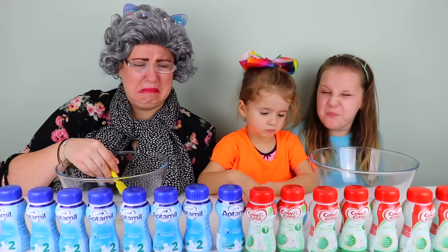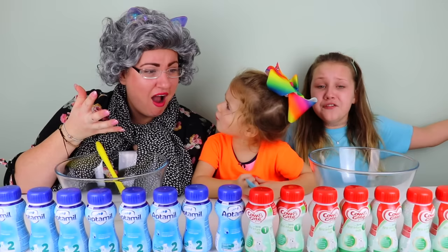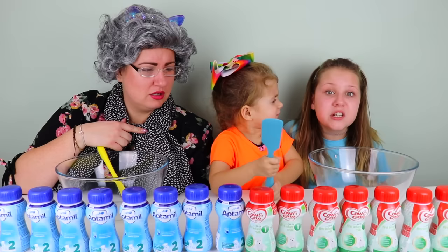Ew, baby milk! Do you like baby milk, Bonnie? It doesn't smell good. How's it going to make the slime if someone gets the baby milk? That's the thing guys - we don't know. If we put the baby milk in, I said greedy granny, maybe it won't form and we'll have ruined slime.